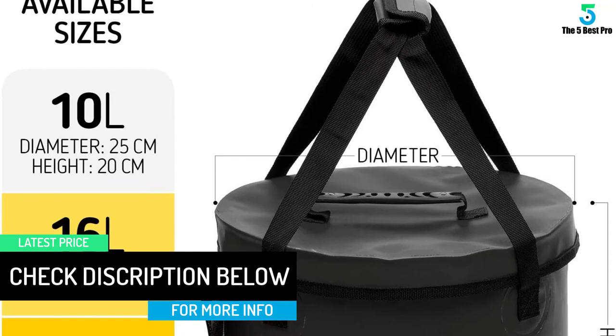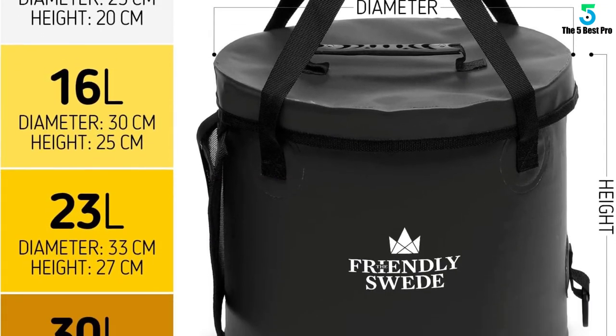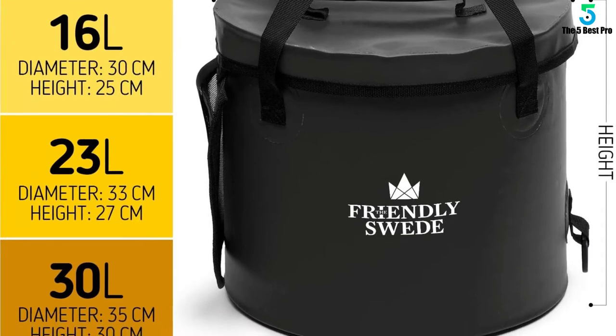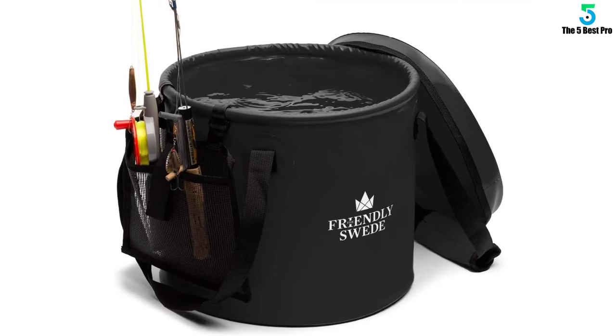It is spacious enough for use as a beer bottle store, washing the car, camping and fishing. Rest assured, you have a great product that will help you deal with every requirement of yours.